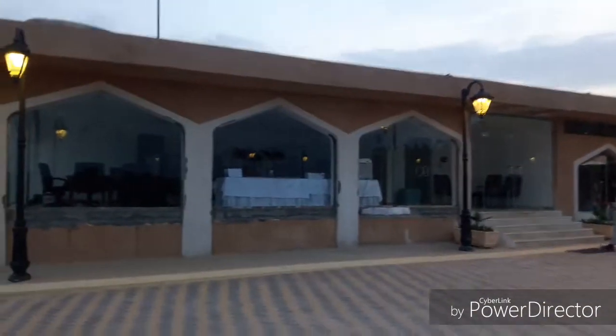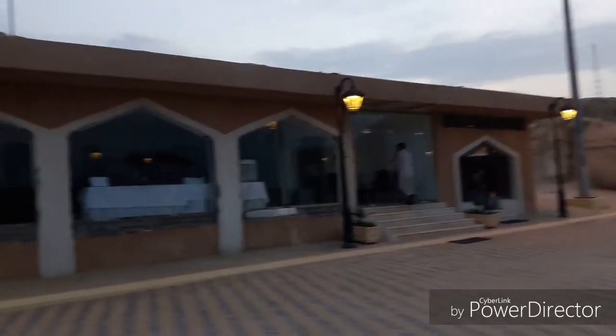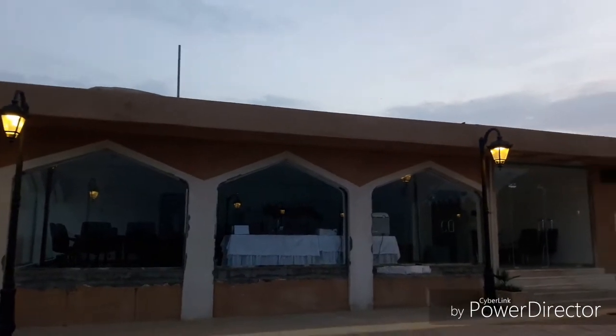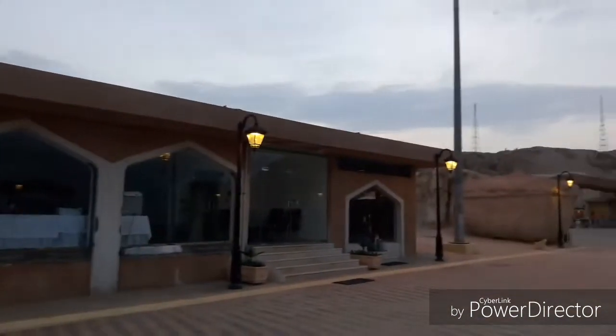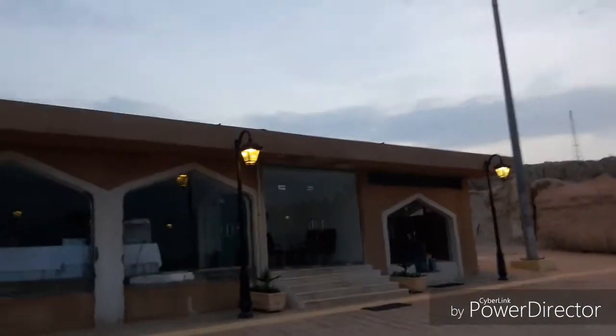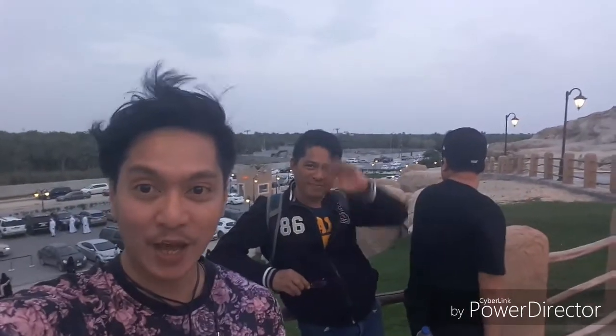I think they're going to develop this place because it's unfinished. I think this is going to work during night only because there's something inside. I don't know if they're going to work during night — it's so beautiful, it's like Baguio.